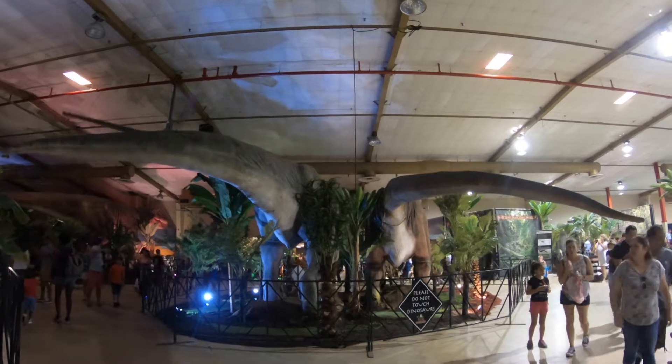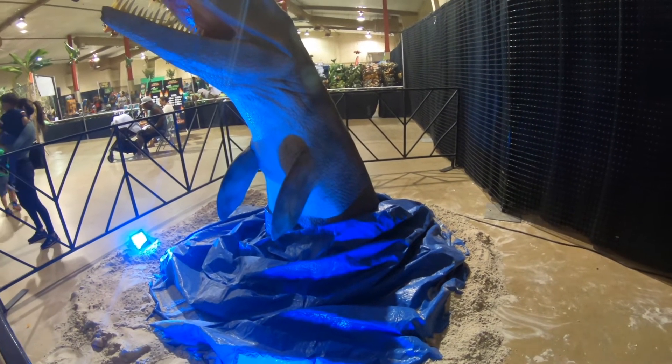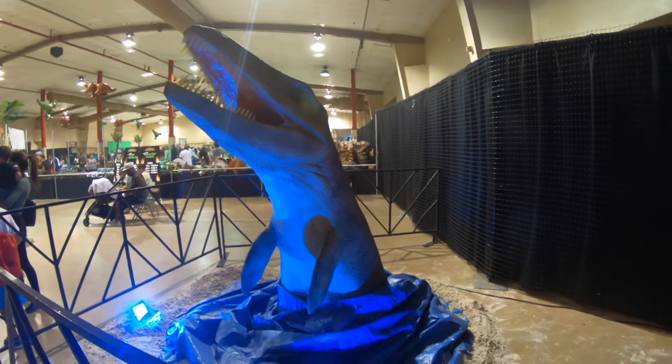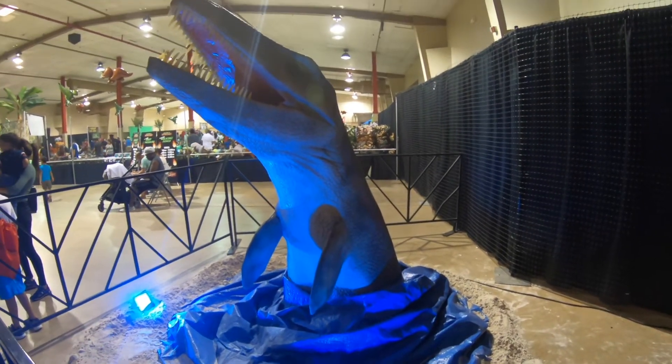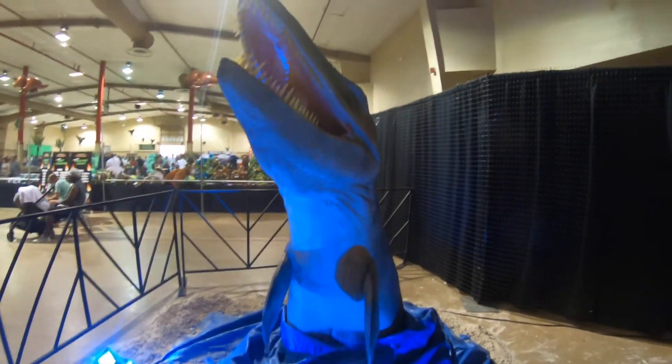Dinosaur tails! A Tylosaurus forager from the late Cretaceous period. This would have been found in the central USA and Canada. Looks like he's coming right out of the water.